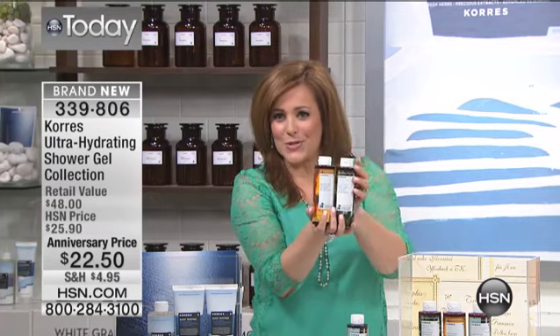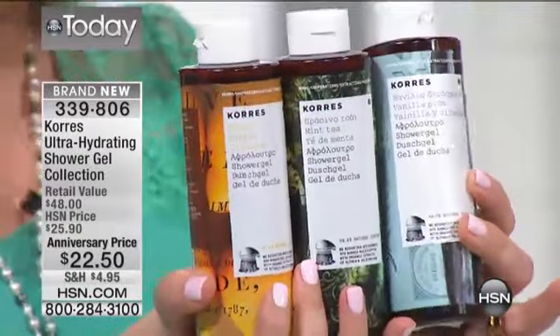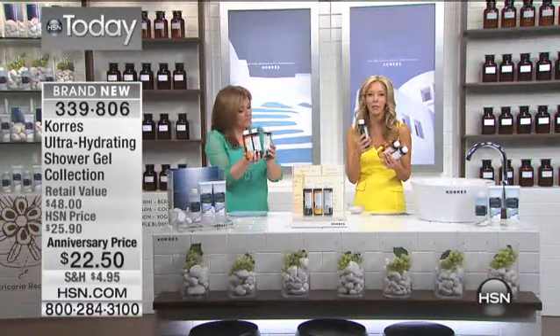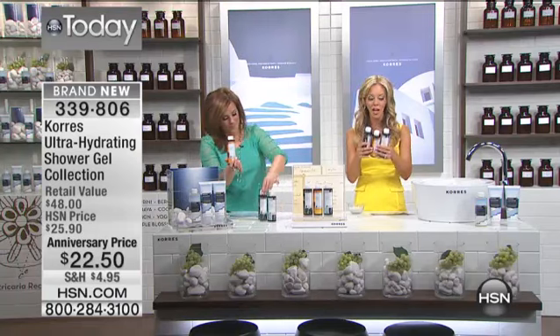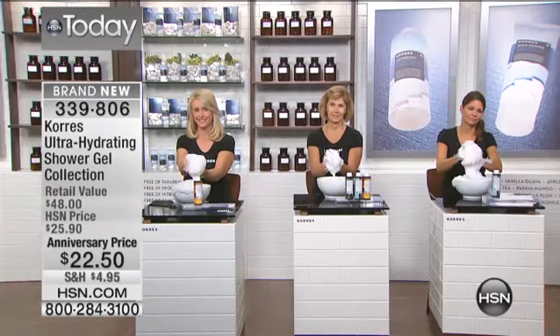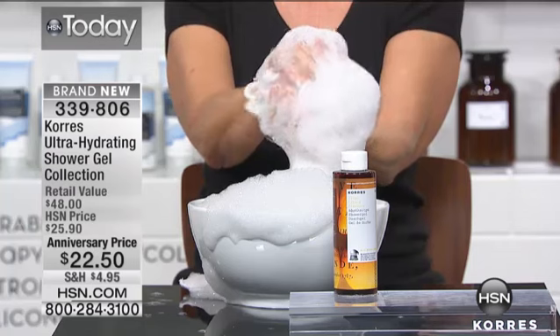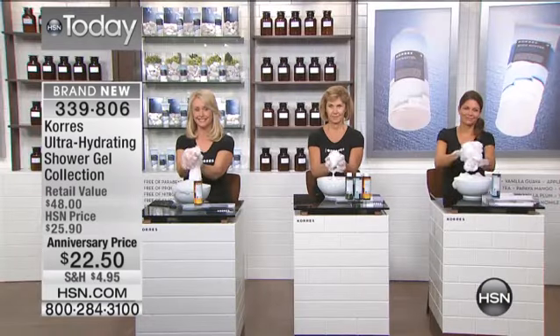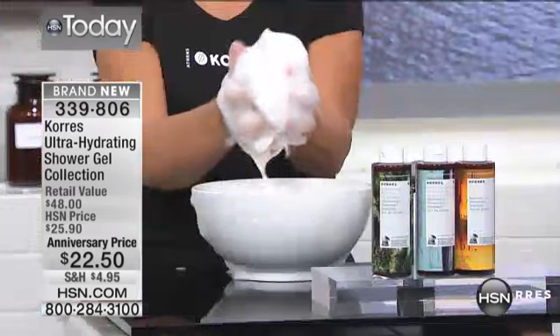If you come in close, you can see this is the beautiful Greek apothecary-style packaging. This is the way it's done in the Greek pharmacies. When you go to Greece and you go to the pharmacies and tell them you're looking for the hydrating shelf, this is what you're going to see. We were in Greece in November, traveling around to different stores and pharmacies, and we said we have to get these for our anniversary show. This is the only place in the U.S. that you will find these three exclusive scents, unless you travel to Greece, Paris, or one of the other 30 countries — but in the U.S., only here.